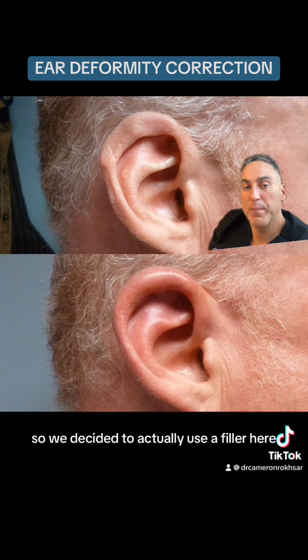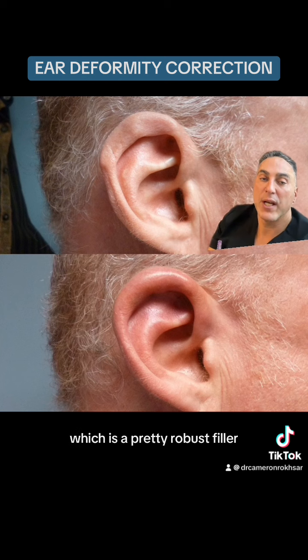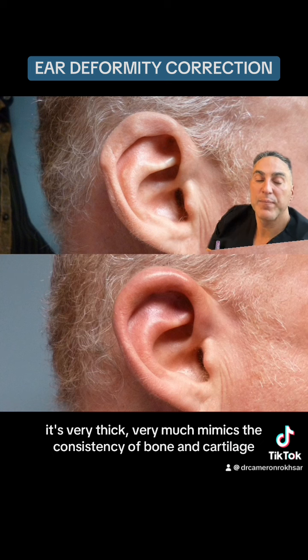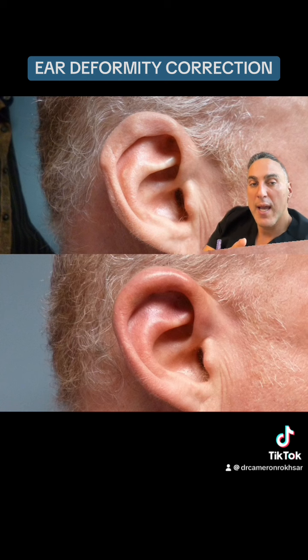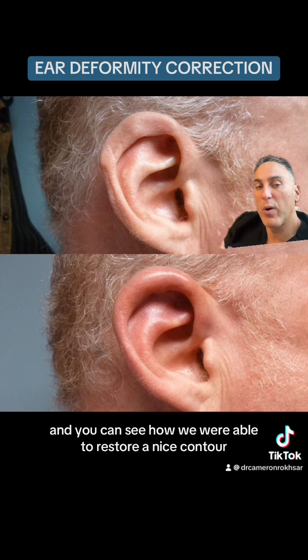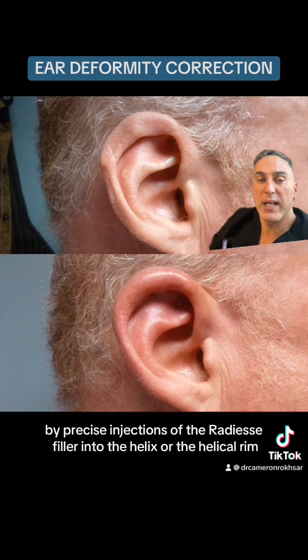We decided to use a filler here — we used a filler called Radiesse, which is a pretty robust filler. It's very thick, very much mimics the consistency of bone and cartilage, and is made up of calcium hydroxyapatite. You can see how we were able to restore a nice contour in a matter of minutes by precise injections.